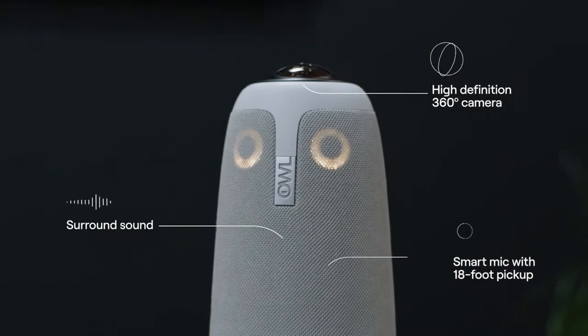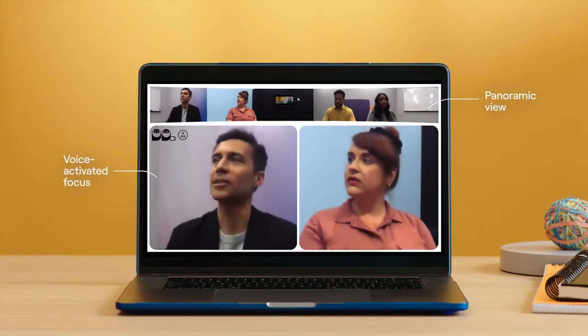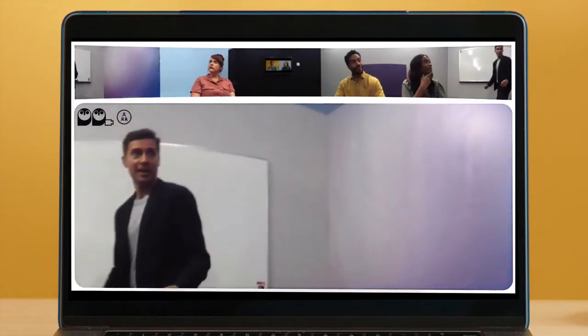The Meeting OWL captures the entire room with a panoramic view and smart software that focuses on who's talking or presenting.